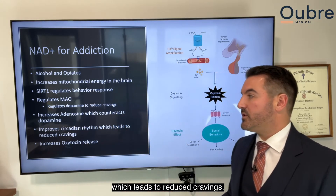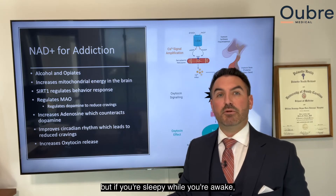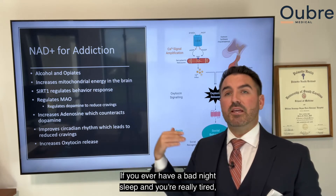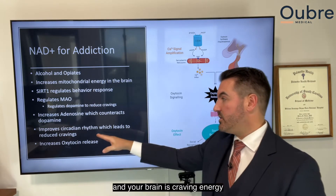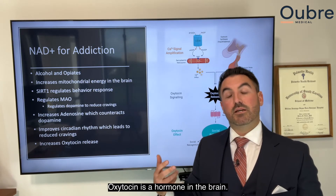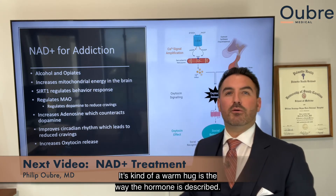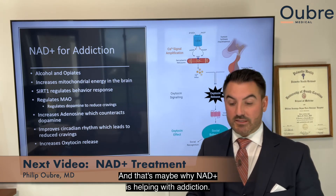NAD+ also increases adenosine, which counteracts dopamine — since adenosine and dopamine exist in balance, NAD+ can benefit dopamine regulation. It also improves circadian rhythm, meaning you're properly awake when awake and asleep when asleep. Better sleep leads to reduced cravings — if you've had a bad night's sleep, you naturally crave carbs and sugar, which is a form of craving. Finally, NAD+ increases oxytocin release — the warm, bonding hormone — which may reduce the urge to reach for alcohol or narcotics.